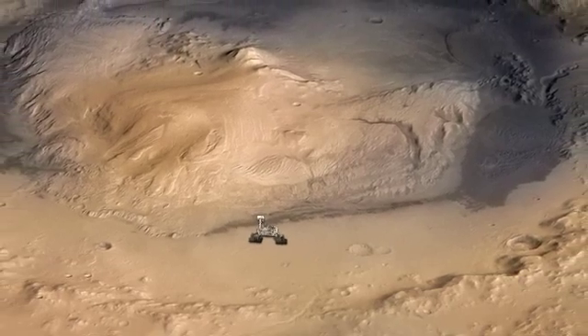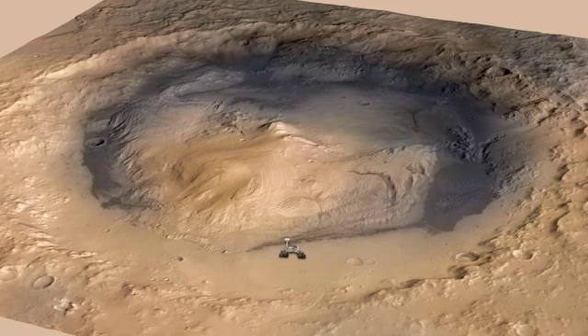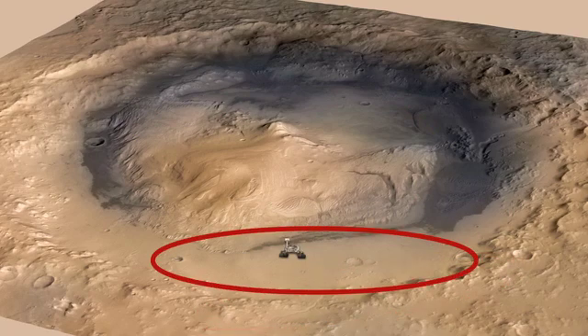Another thing that REMS has been measuring is winds. Turns out we're in a pretty interesting place inside of Gale Crater. We're right at the base of a five kilometer high mountain to the south of us, and then there's a pretty tall crater rim to the north of us, and we're sitting in a flat depression between the two.